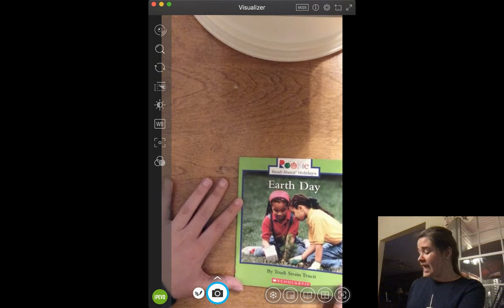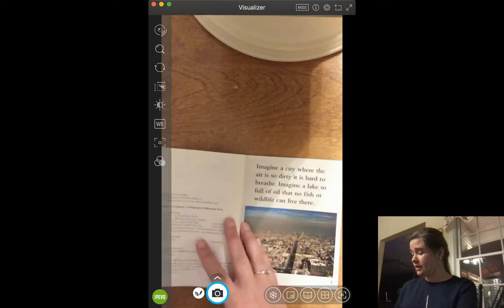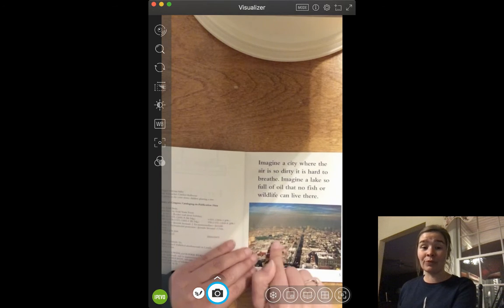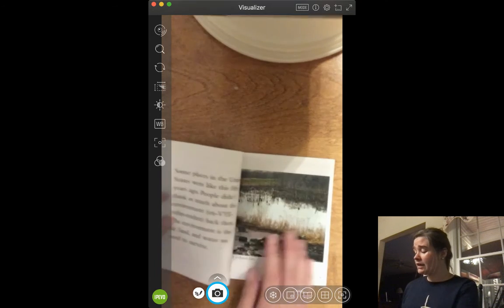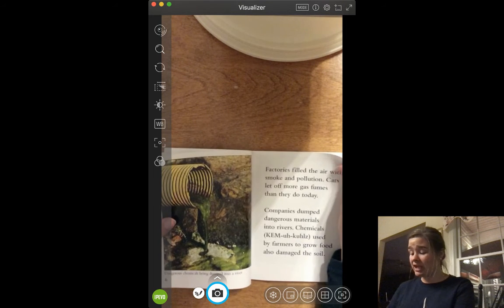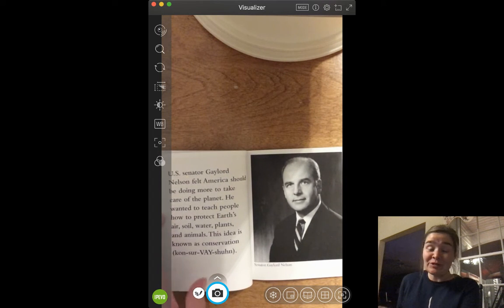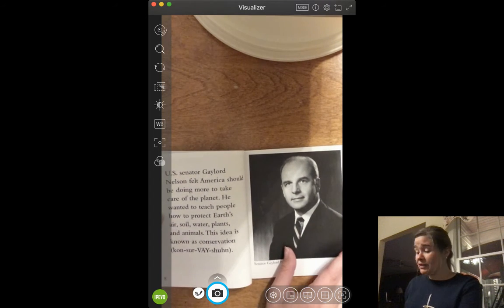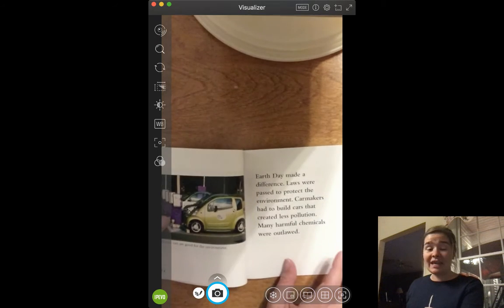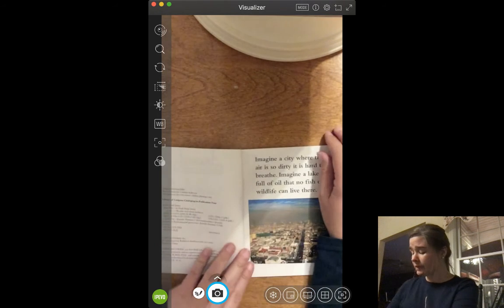This is Earth Day and it's by Trudy Strain Truitt. It doesn't say who the illustrator is — that's because it's real pictures. Remember, when we have a book with real pictures, a lot of times that means it is a non-fiction book. Most of the time when you have real pictures, in order to have real pictures of something, it has to be real. So when you see real pictures in a book, you can usually assume it is going to be a book about something that has actually happened.